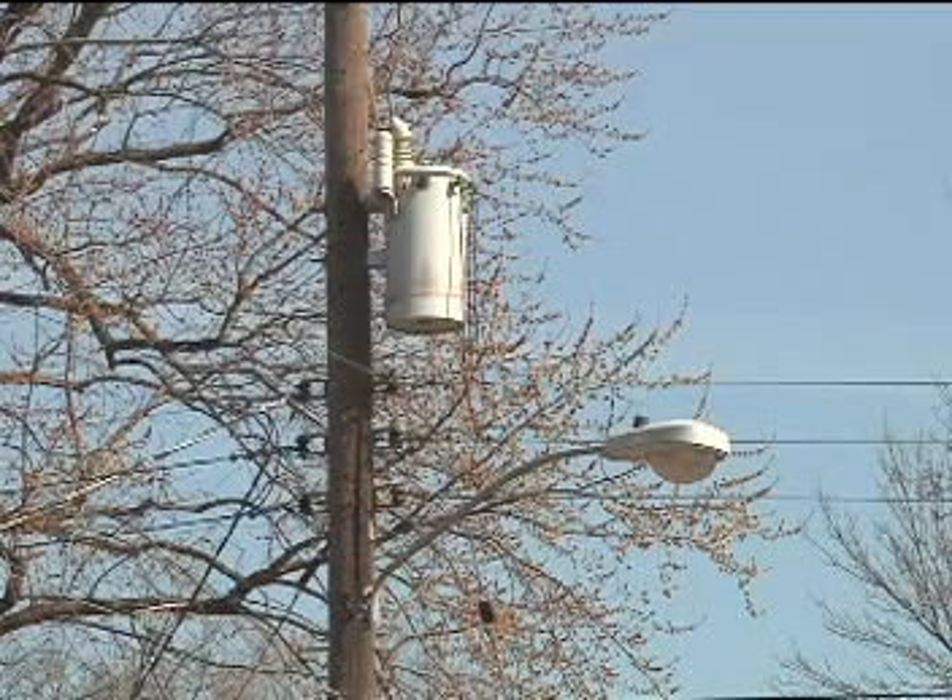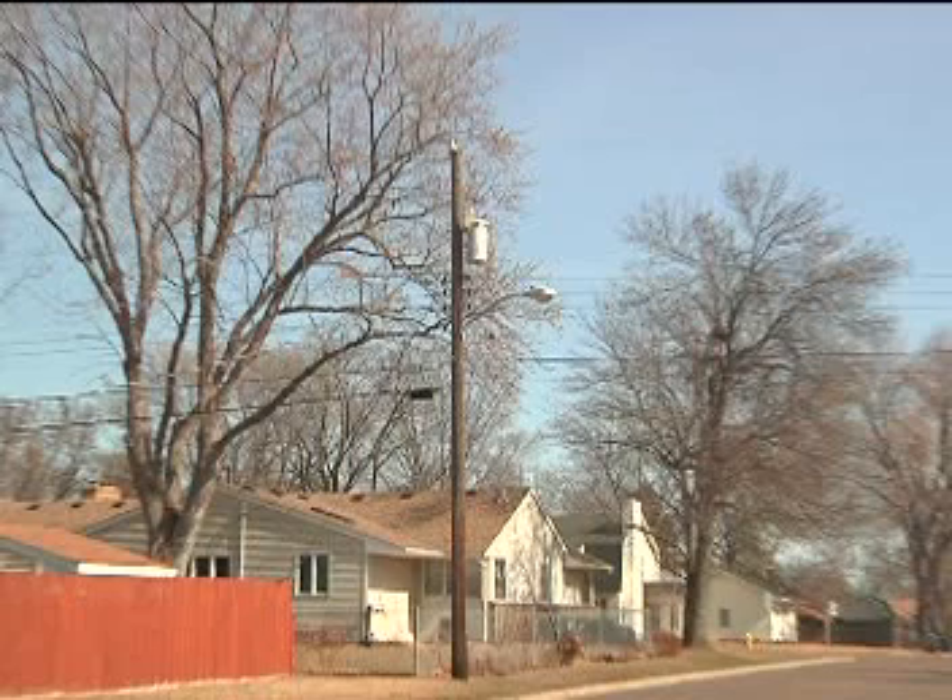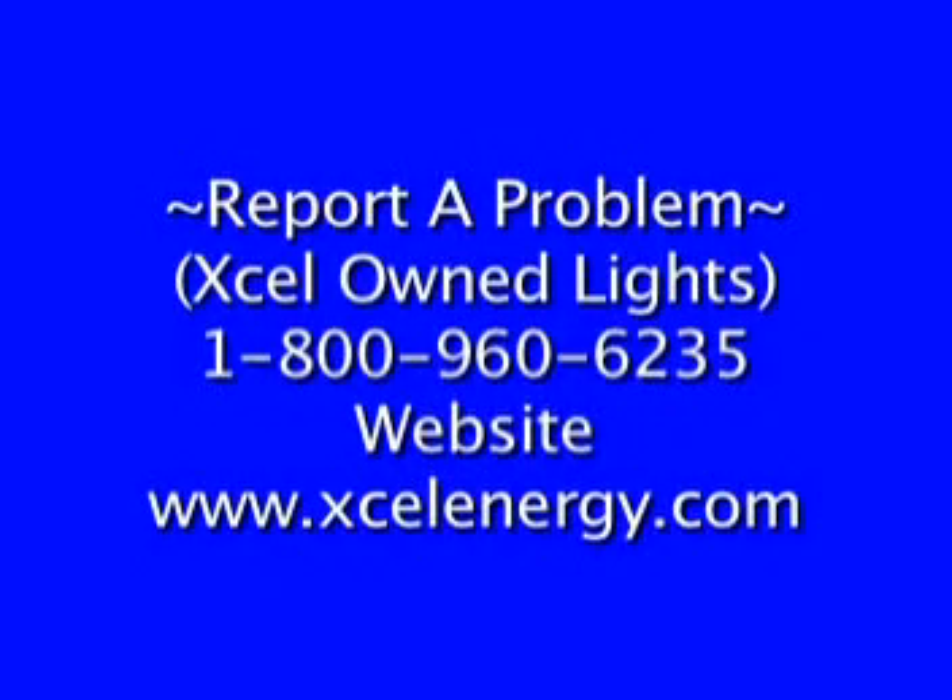The street lights that are mounted on wooden poles belong to XL Energy and cannot be repaired by our staff. These lights are typically found at mid-block locations on city streets. To report a problem with an XL light, please call 1-800-960-6235 or you can visit XL Energy's website.